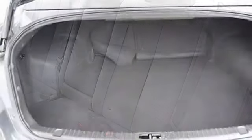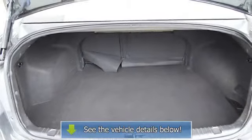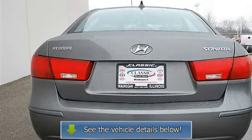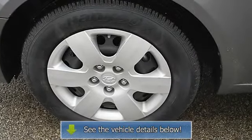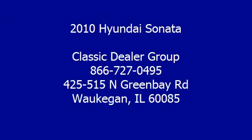Driver vanity mirror, passenger vanity mirror, driver illuminated vanity mirror, passenger illuminated visor mirror, front reading lamps, traction control, electronic stability control, side airbag, side head airbag, rear head airbag, passenger airbag on/off switch.